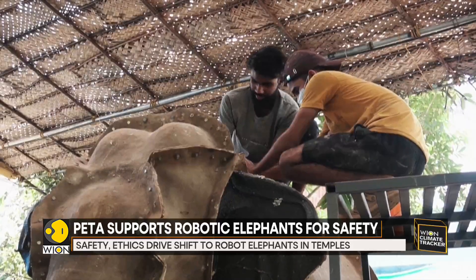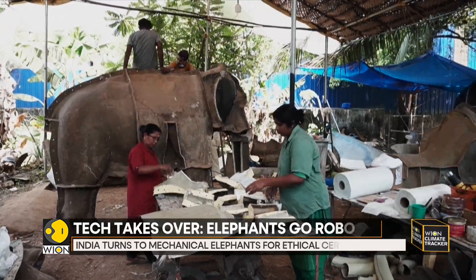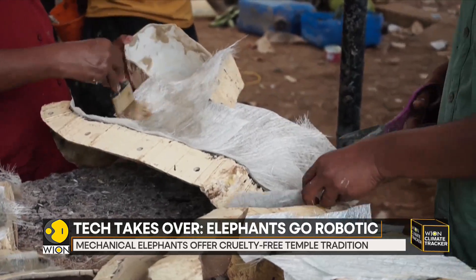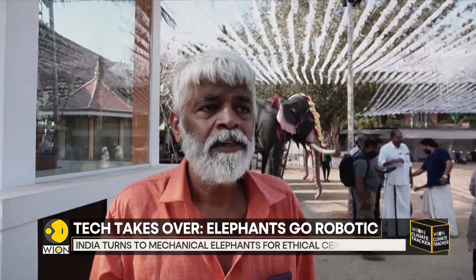Elephants are used during many Hindu temple ceremonies, paraded through packed crowds with flashing lights and thumping drums. Attacks by panicked elephants are common. Live elephants in Kerala temples are increasingly mistreated, as those who take care of them don't always follow the rules. This isn't good for the elephants or the people involved.